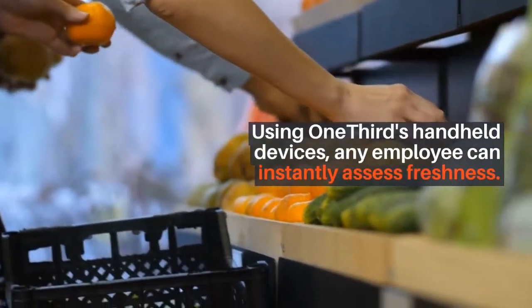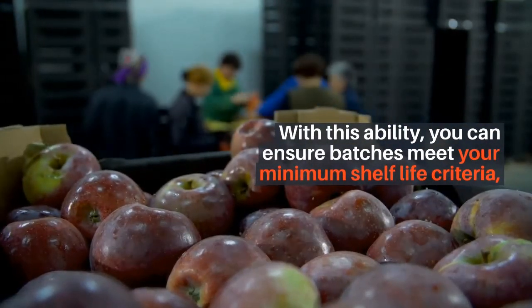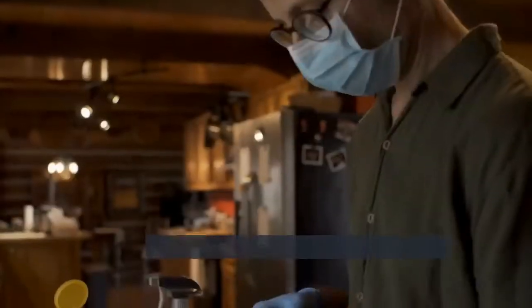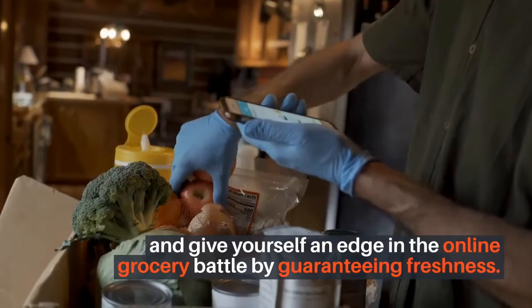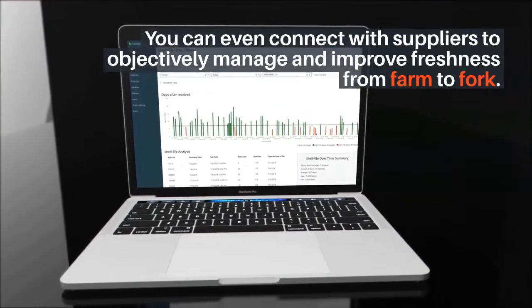Using One-Third's handheld devices, any employee can instantly assess freshness. With this ability, you can ensure batches meet your minimum shelf life criteria, make objective decisions on products you display, and give yourself an edge in the online grocery battle by guaranteeing freshness. You can even connect with suppliers to objectively manage and improve freshness from farm to fork.